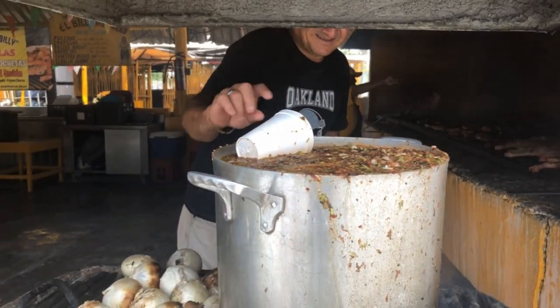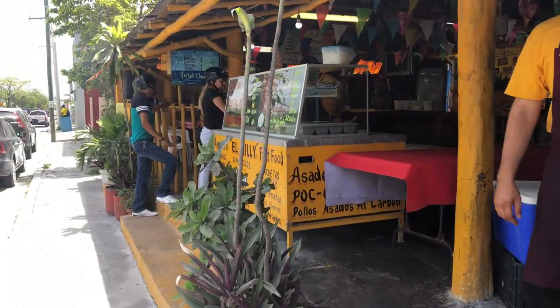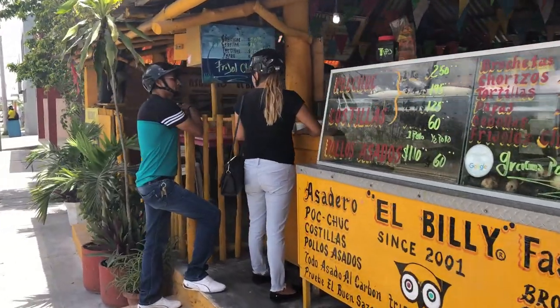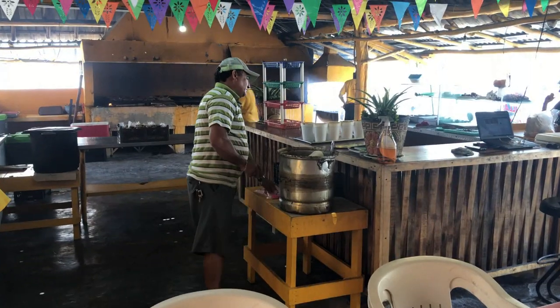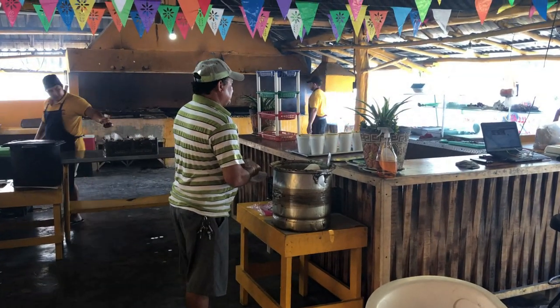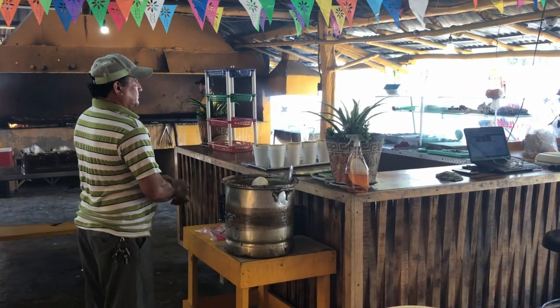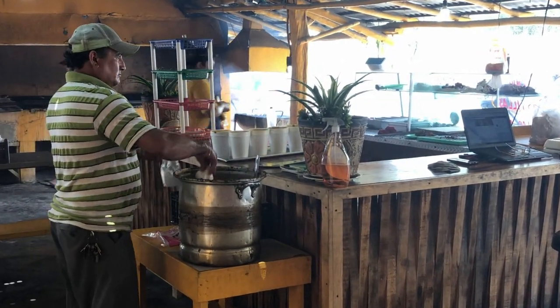Everything is homemade at El Billy's, and you can always tell an authentic place by the continual stream of locals who stop by to get their food to go. You will find Billy himself working behind the counter to make sure your experience is delicious and local, so be sure to stop by El Billy's and enjoy a true local taste of Cozumel.